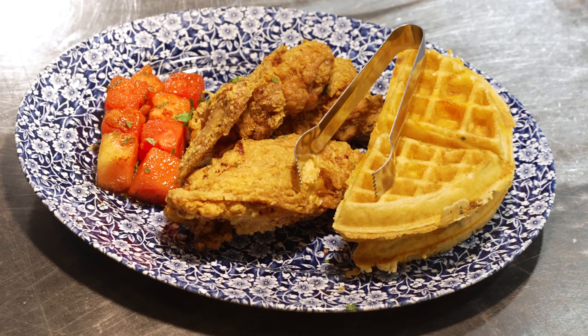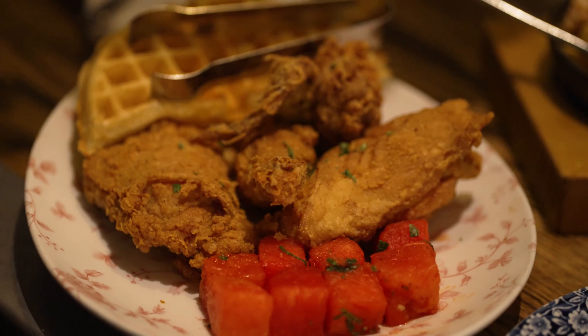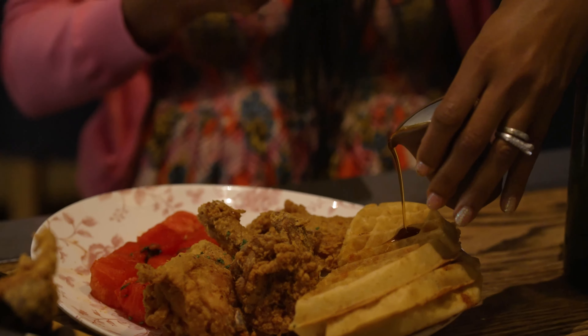And you must have the famous chicken and waffles, which is served with honey hot sauce, bourbon maple syrup and chilled spiced watermelon on top with a luscious Vermont sharp cheddar cheese waffle. It is amazing, y'all.